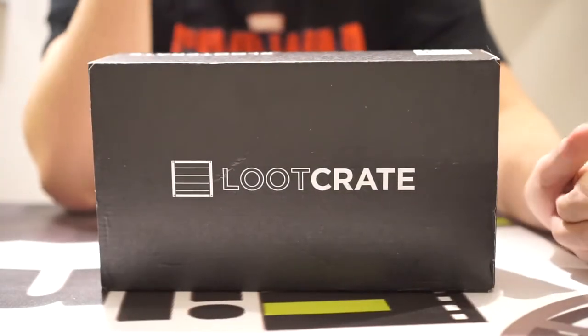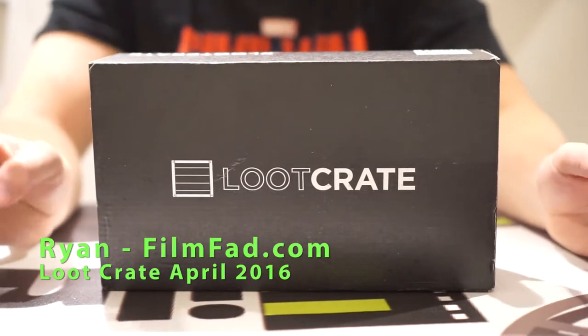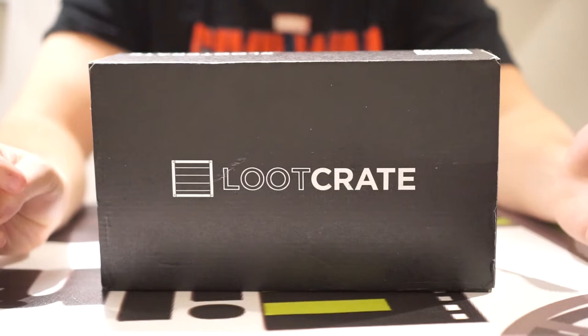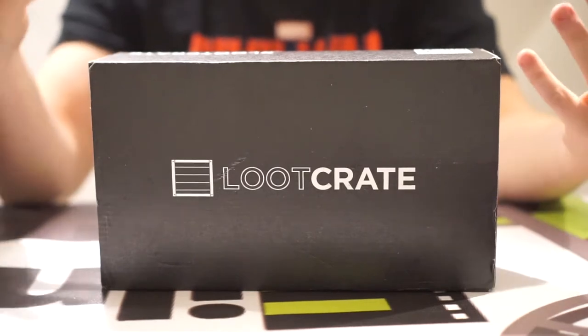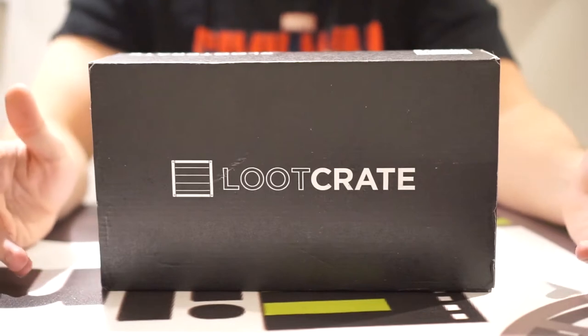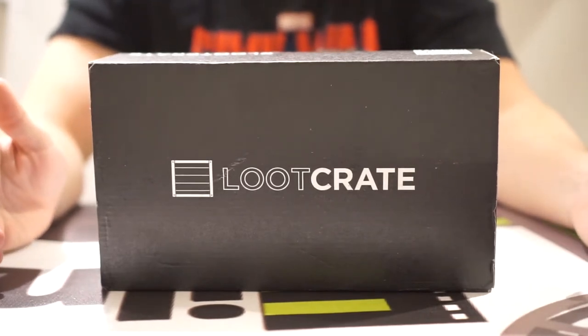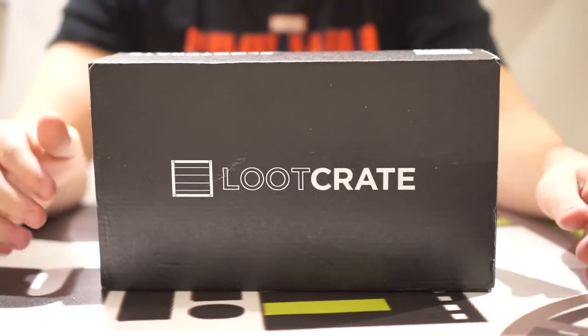Hey everyone, Ryan with FilmFad.com here, and today is a big day for Loot Crate. We've got quite a few boxes to unbox — we've got the main Loot Crate box, their new Loot Anime box, their Level Up apparel line, and Loot Pets. So let's get right into this unboxing.